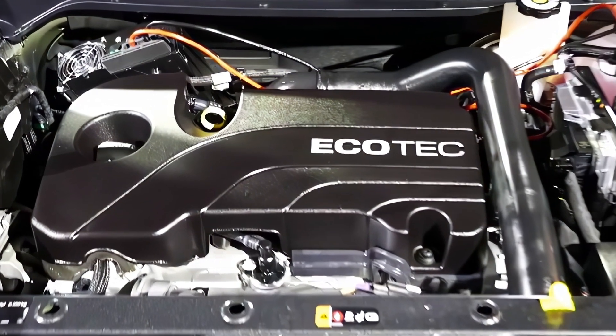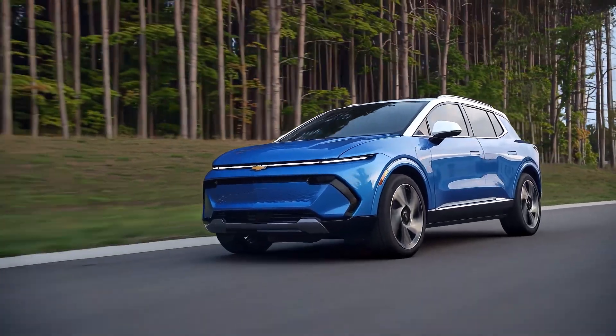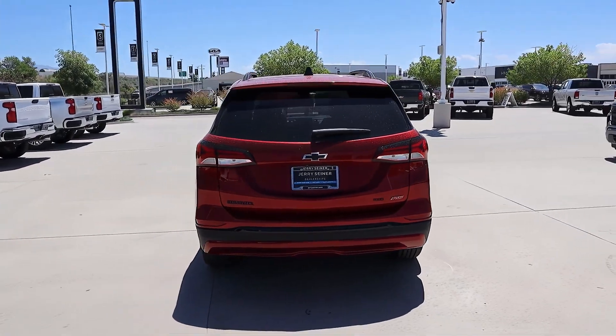The new Equinox will also have improved handling and ride quality thanks to a revised suspension and steering system. It may also offer a hybrid or plug-in hybrid variant, which would boost its fuel economy and reduce emissions, however this has not been confirmed by Chevrolet yet.